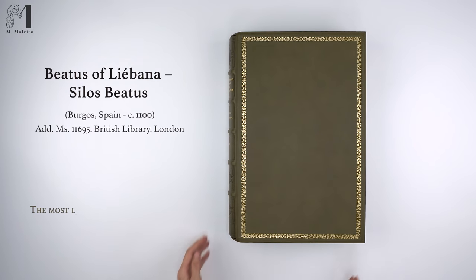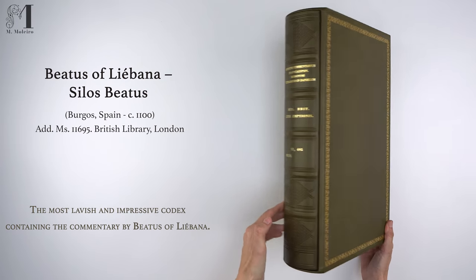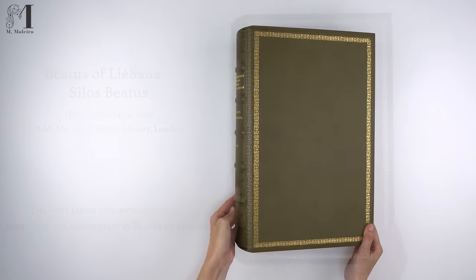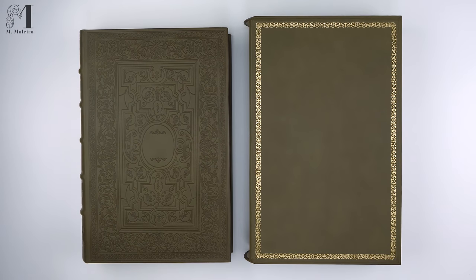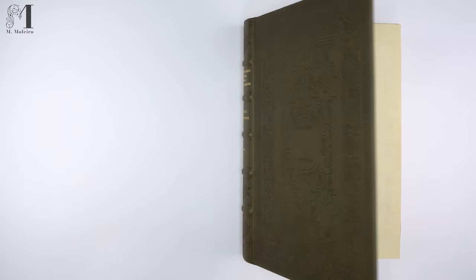The Cilos Beatus is the most lavish and impressive codex containing the commentary by Beatus of Liébana. It was painted at the turn of the 11th to 12th century at the scriptorium in Santo Domingo de Silos Monastery, and features classic Mozarabic details interspersed with elements of Romanesque art.